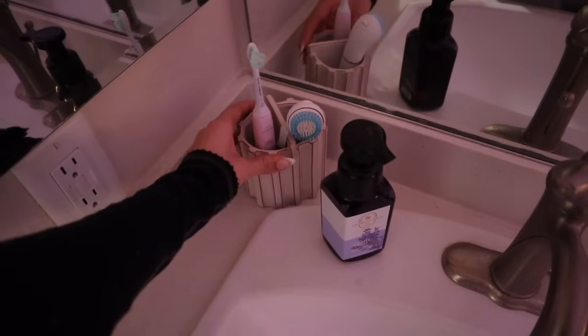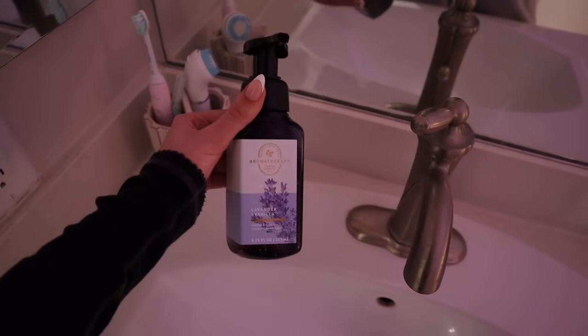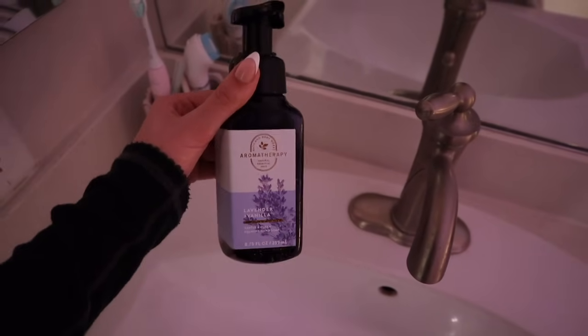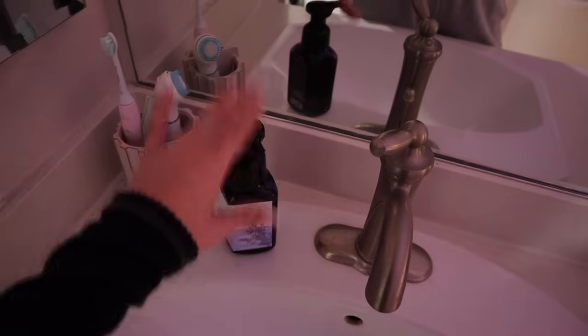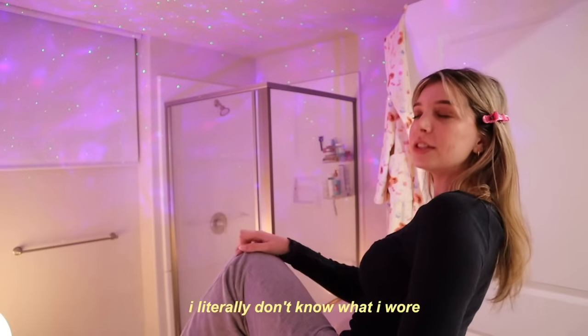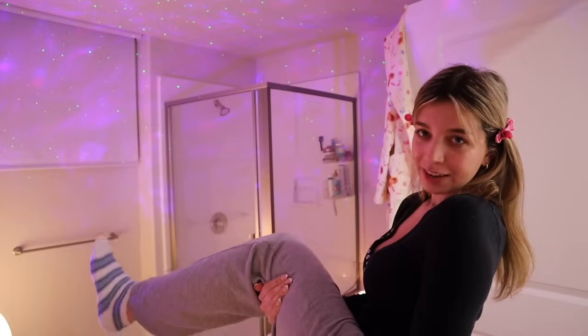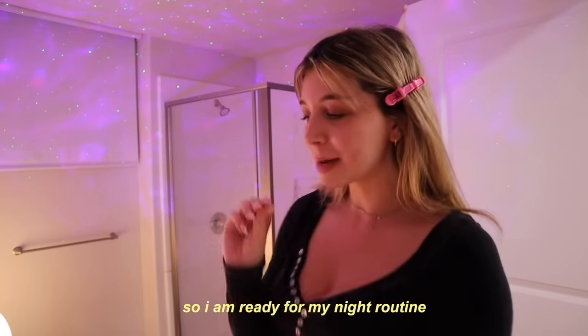I have this pink washcloth, and over here I have a little holder with my toothbrush. This soap is actually so good — I love the lavender and vanilla scent. Using foaming soap makes it so much more fun to wash your hands. I also have two candles over here. So let's get into my routine. I start every single night by taking off my makeup. I have my hair clipped back, my favorite sweatpants, and my fuzzy socks. I am ready for my night routine.